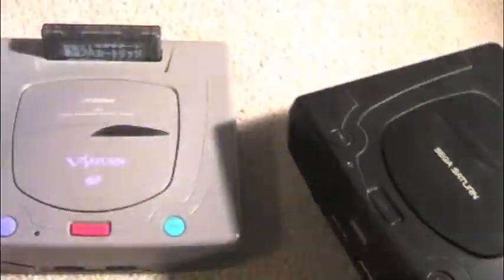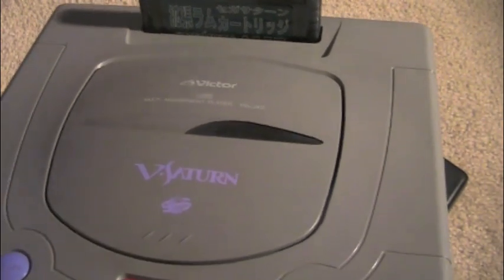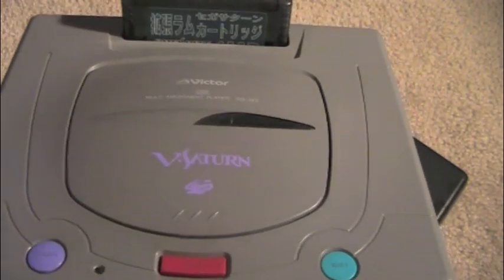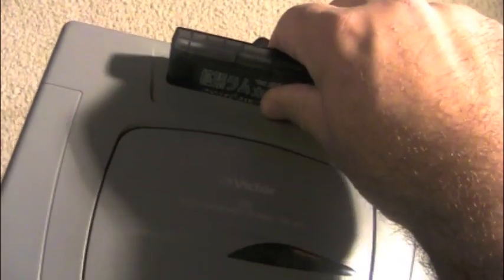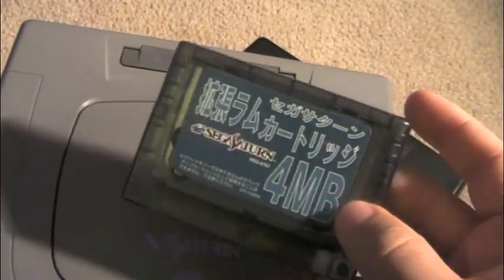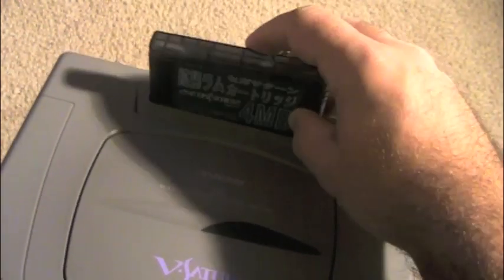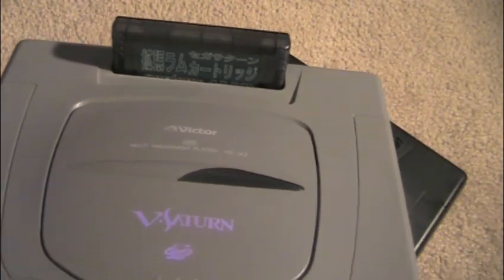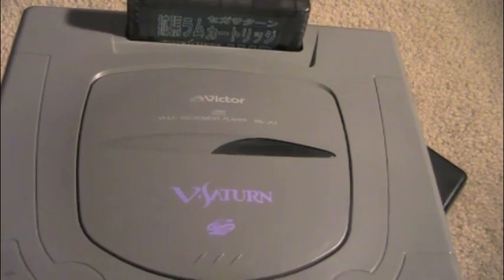Now let's compare this with the Victor Saturn. You're wondering why was it called Victor and why did JVC have the rights to make a Saturn. Well, Sega in Japan allowed both Hitachi and JVC to license the Saturn — JVC helped with the CD-ROM and Hitachi helped with the CPUs. This is an example of what you could do with the cartridge slot: this is a 4-megabyte cartridge expander made by Capcom, so games like X-Men vs. Street Fighter could play on the system using this memory expander. There are also cartridges that allow you to save games, similar to a PlayStation 1 memory card, and there's also built-in internal memory.